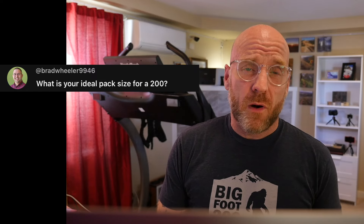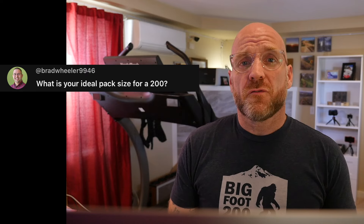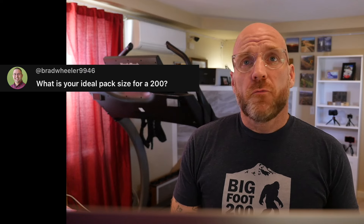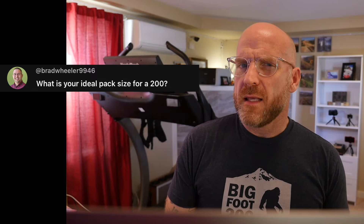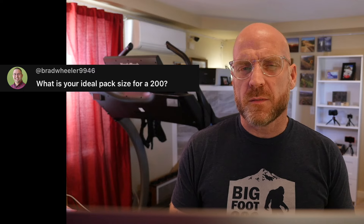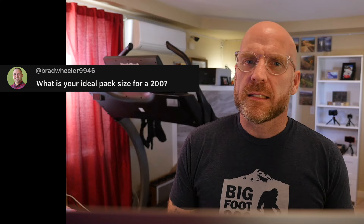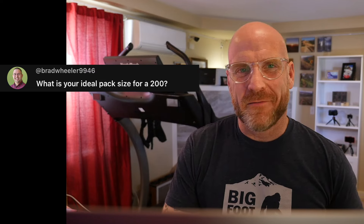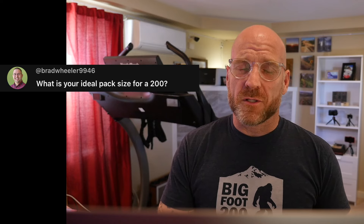At Cocodona this year I'll probably be running again in the Ultraspire Zygos version four pack — it's been a real good workhorse for me over the years. I still need to see if I'll end up in the Epic XT for the first day with all the big water requirements. In the next couple of weeks I'm going to test whether I can get five liters of water easily into the Zygos. Let me know what you think the best pack for a 200 is — I'd be curious to know other people's opinions.